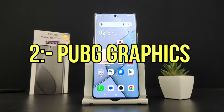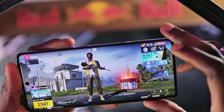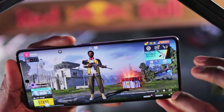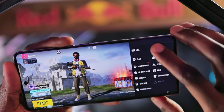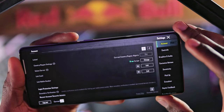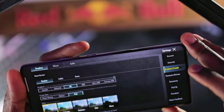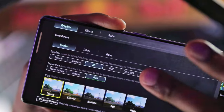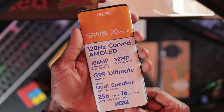Leading to point number 2: gaming graphics. He goes ahead to highlight PUBG on this point, so I will also be testing out PUBG. This device costs just about $190, so let's not be quick to compare it to flagships or gaming devices. According to him, the gaming graphics is one of the big mistakes because in settings, the highest you can go is HD and on high frame rates.